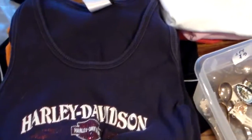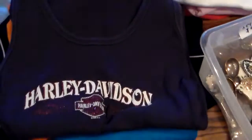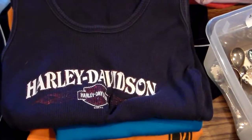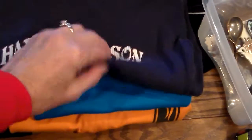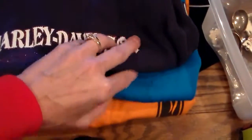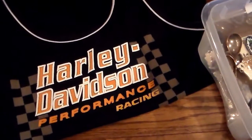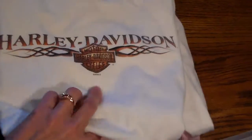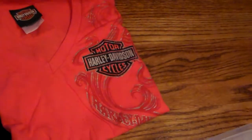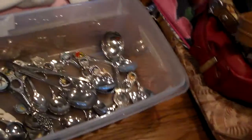I found some Harley Davidson women's shirts — a bunch of smalls and a bunch of mediums. Some of them have different locations on them, and I guess people collect the different locations. I'll probably put them in a lot, but I need to do more research on the best way to sell those.